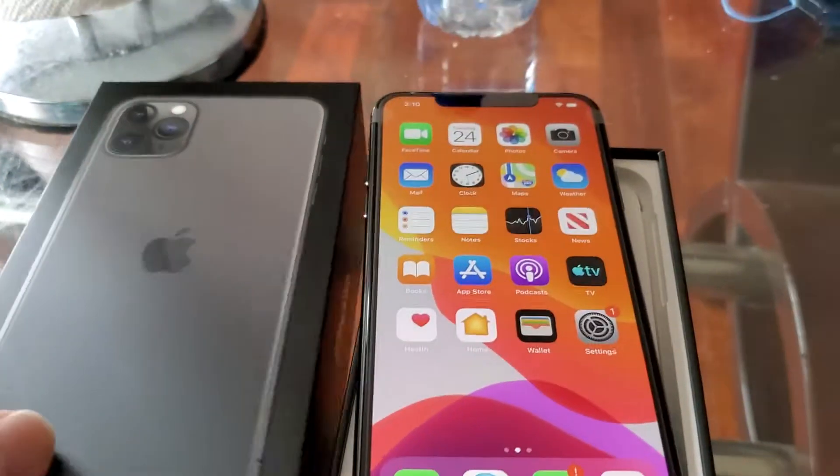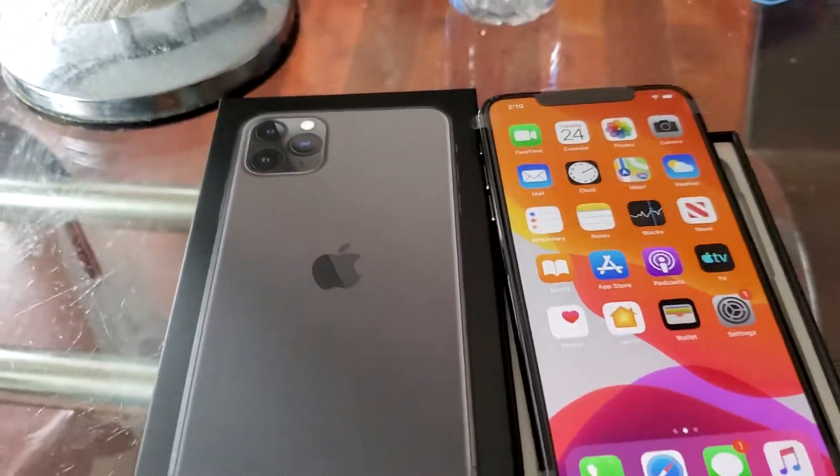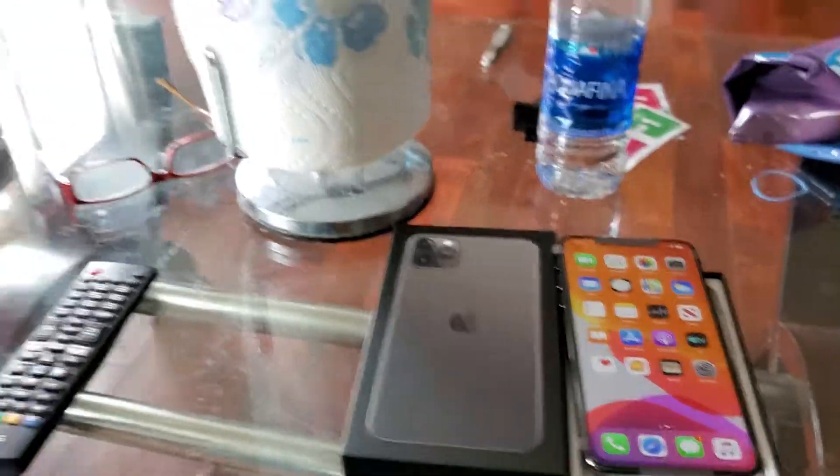The screen is bigger and it looks nice. The back has three cameras — I think that's it. Let me know. Tomorrow I'm going to go back and get another one, a white one, so I'll update you tomorrow. I asked about buying more but they said it's all reserved, so I have to come back tomorrow. Thank you. Goodbye.